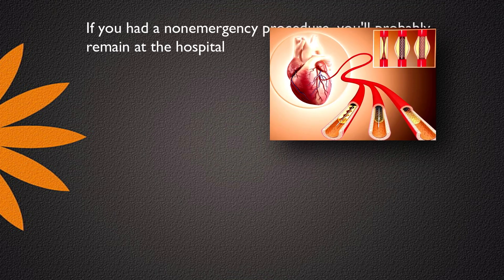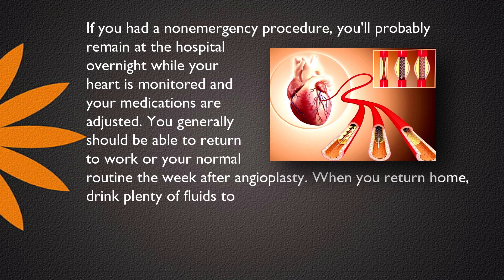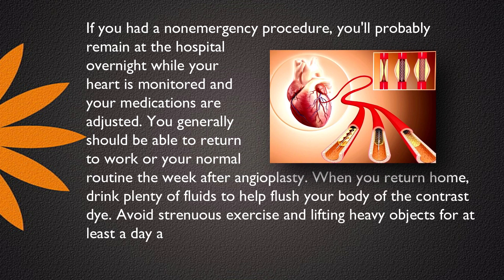If you had a non-emergency procedure, you'll probably remain at the hospital overnight while your heart is monitored and your medications are adjusted.